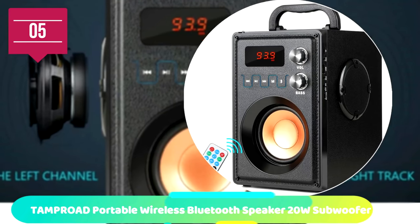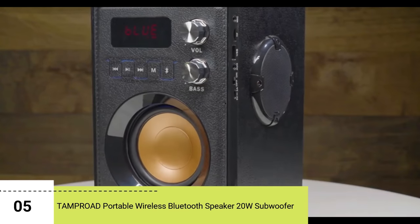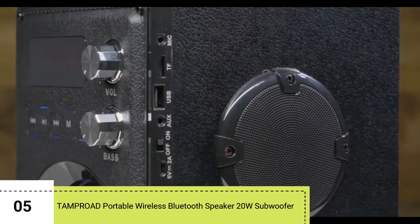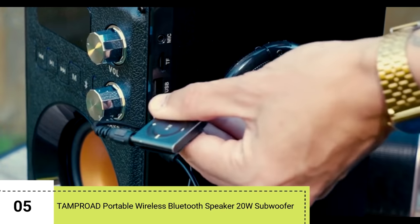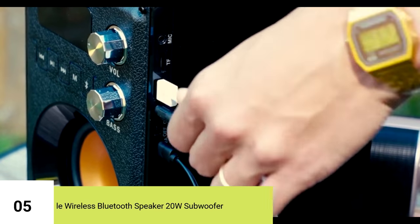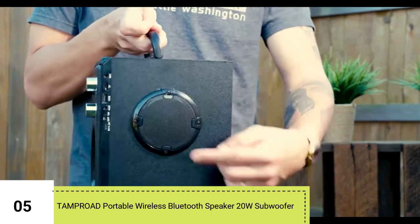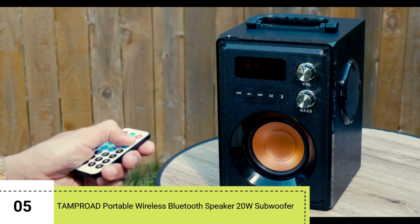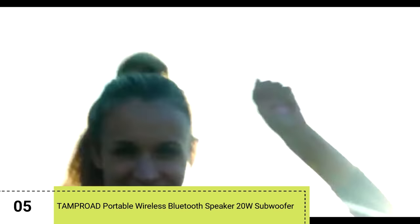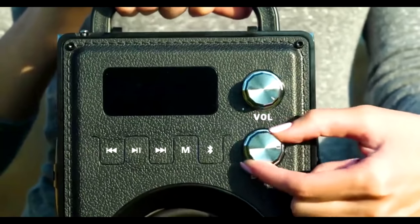Number 5: TAMPRODE Portable Wireless Bluetooth Speaker 20-Watt Subwoofer. The TAMPRODE portable speaker really surprises with its versatility and sound quality. Despite its affordable price, this speaker packs a punch. The 20-Watt stereo output powers the built-in passive subwoofer for high-fidelity bass streaming and amplification. The bass isn't as powerful as others higher on the list, but it includes built-in Bluetooth 2.1 wireless transmission, FM radio support, a digital display, and intelligent remote control — all at an affordable price. We love the style as well.